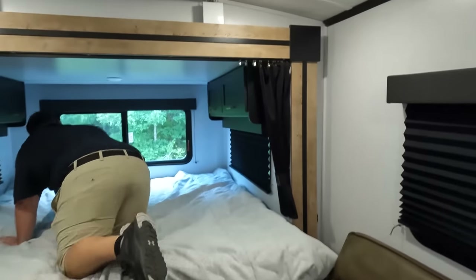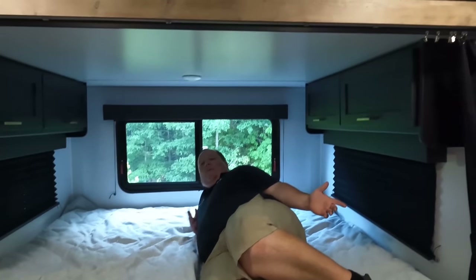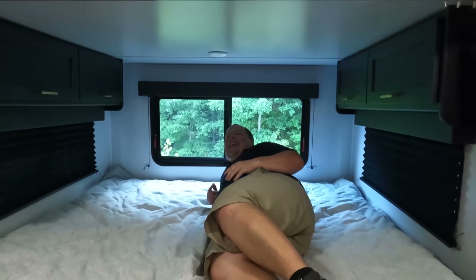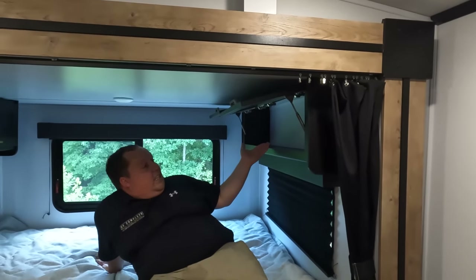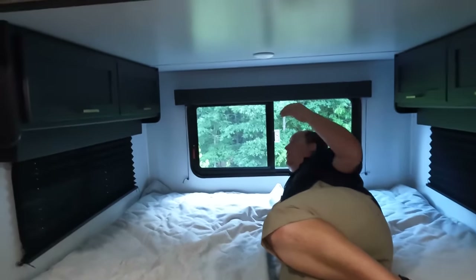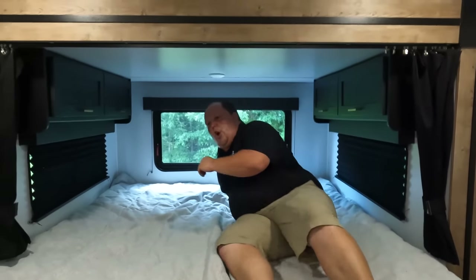Now up here is the king bed on the slide — this is crazy. Keystone wouldn't make this if it wasn't safe, but it still feels a little unsettling being up here with nothing below you. They definitely reinforce the slide up here. You've got side windows, nice cabinet storage, and this is a big, nice sleeping space. This is the unit for people who need bunk beds and space but don't want to tow something really long.